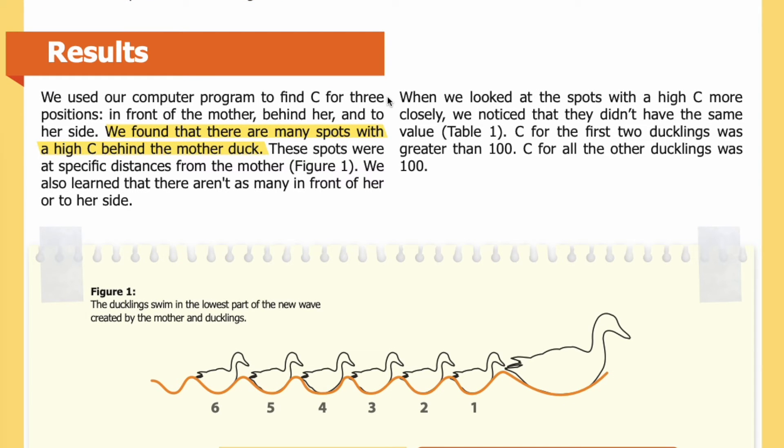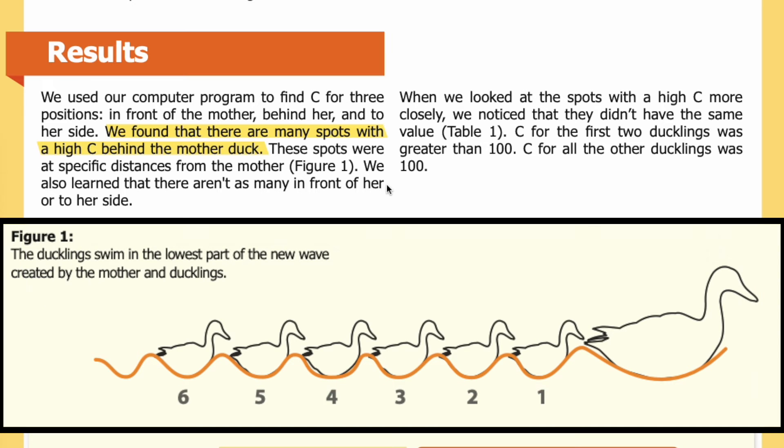Results: We used our computer program to find C for three positions — in front of the mother, behind her, and to her side. We found that there are many spots with a high C behind the mother duck, at specific distances from her. There aren't as many in front of her or to her side. In Figure 1, you can see the ducklings swimming in the lowest part of the new wave created by the mother and the ducklings. The mother is at the right of the image, with the ducklings trailing to her left, labeled 1 through 6.